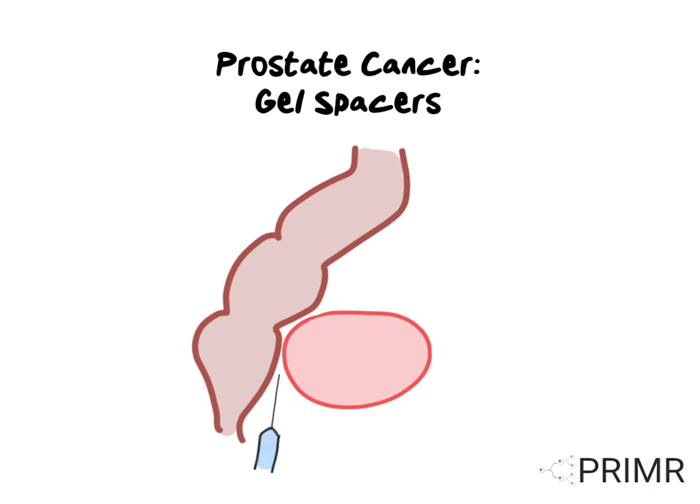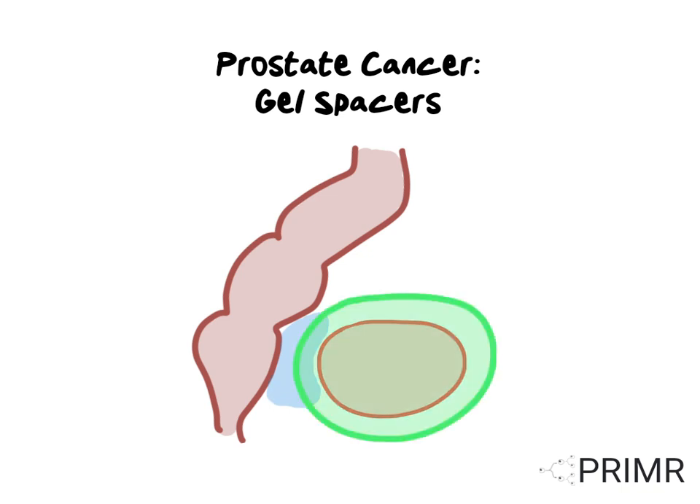To increase the space between the prostate and the rectum, a gel can be introduced, which pushes the prostate gland forward and decreases the amount of radiation that's going to the rectum. After radiation is complete, the gel is slowly reabsorbed by your body and the organs return to their normal anatomic location.